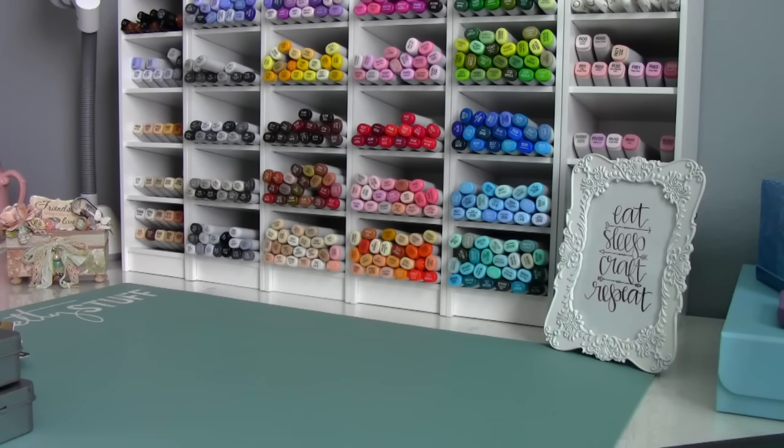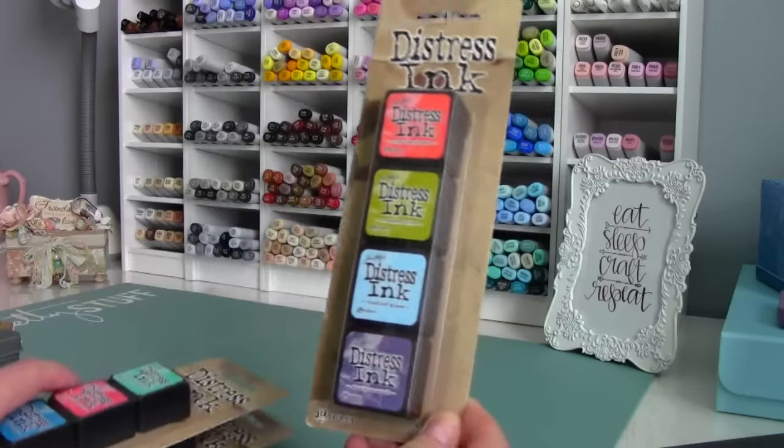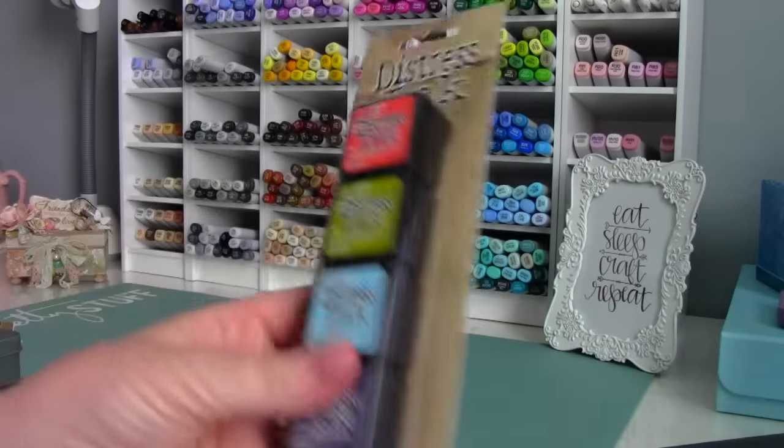In my last haul video I shared that I had picked up a few of the distress inks — the little mini kits where you get four to a set. I said I needed like four more, but I actually only needed three more. So I went over to scrapbook.com, placed my order, and they had all of these on sale. I picked up set number eight.